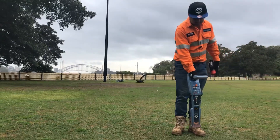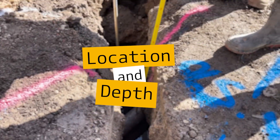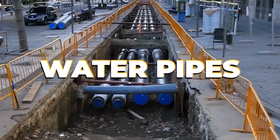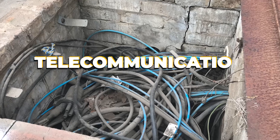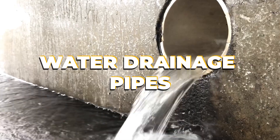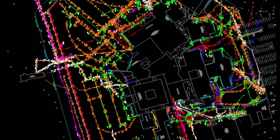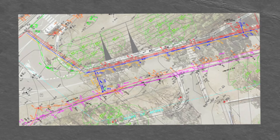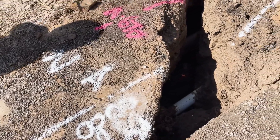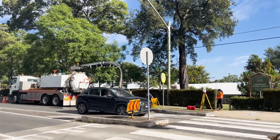Underground service locating is the important process of identifying the location and depth of utilities and infrastructure such as gas lines, water pipes, electrical cables, telecommunication lines, and sewer and stormwater drainage pipes. It's the perfect blend between art meeting science. Underground service locating is important to ensure that these underground utilities are not accidentally damaged or disturbed during the construction or excavation stage.